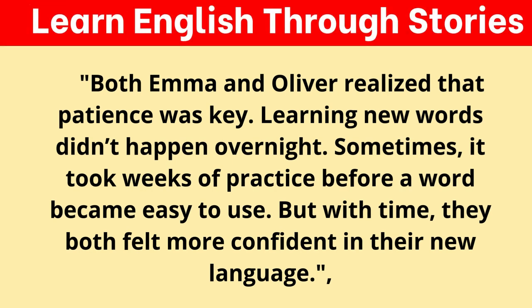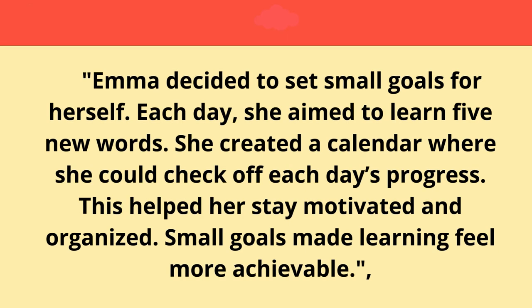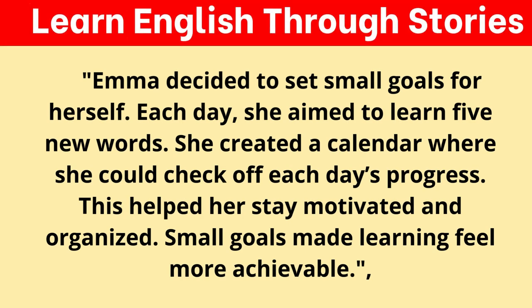Both Emma and Oliver realized that patience was key. Learning new words didn't happen overnight — sometimes it took weeks of practice before a word became easy to use. But with time, they both felt more confident in their new language. Emma decided to set small goals for herself. Each day, she aimed to learn five new words and created a calendar where she could check off each day's progress. This helped her stay motivated and organized. Small goals made learning feel more achievable.